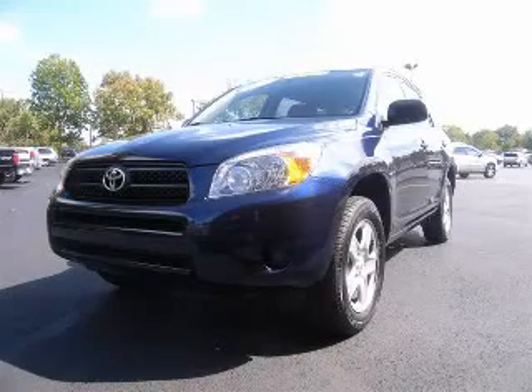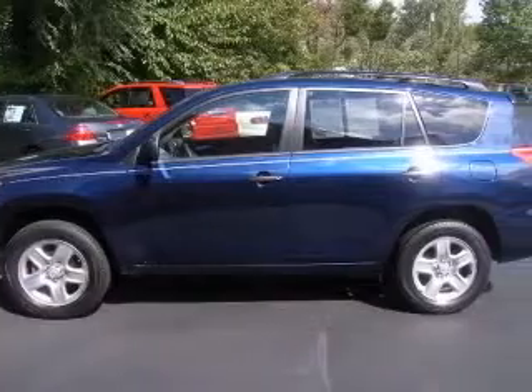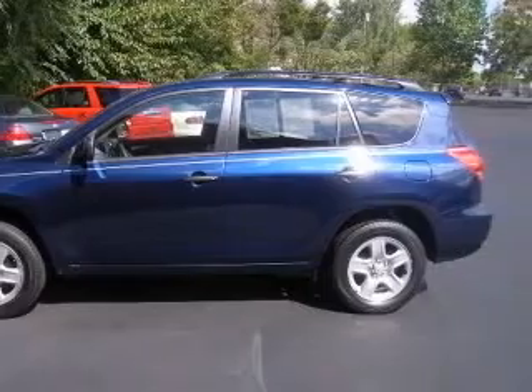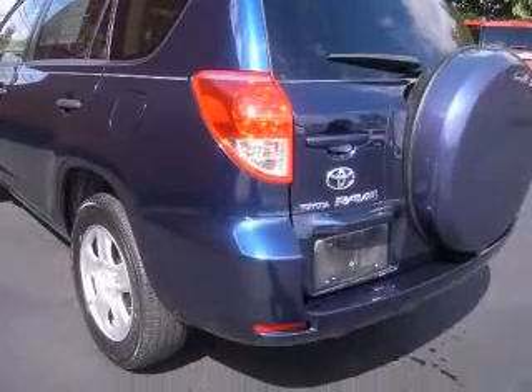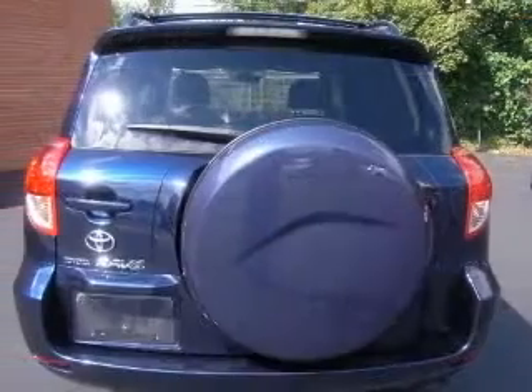We are proud to present this excellent 2007 Toyota RAV4. This RAV4 has a four-cylinder engine and an automatic transmission. This vehicle has a nautical blue metallic exterior and includes the following options.